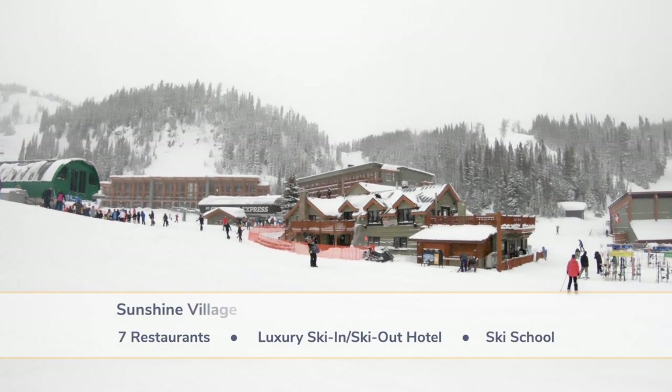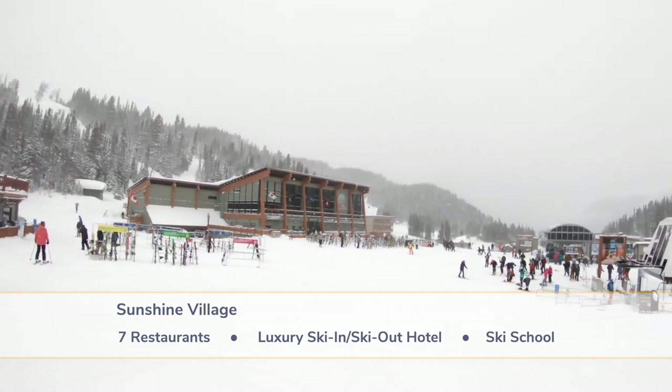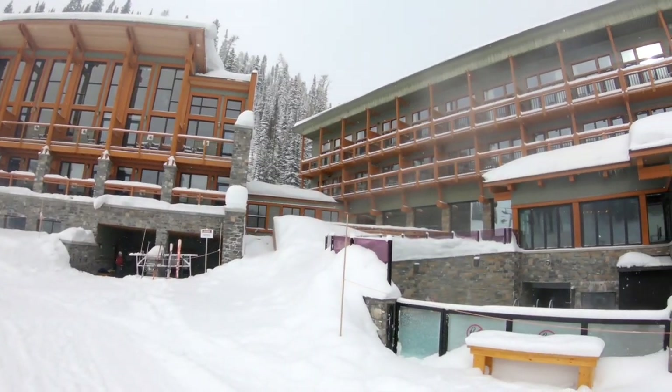With a unique mid-mountain village at 7,000 feet, the resort is far away from traffic and city lights. A stay in the upscale, ski-in, ski-out Sunshine Lodge can feel like a snowy world away.